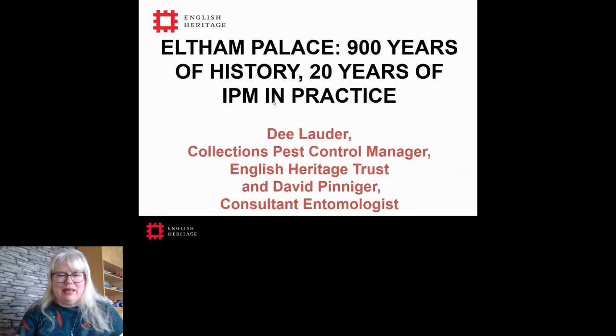Hello again and welcome back. I'd like to introduce our next speaker, who is going to talk about 900 years of history and 20 years of IPM in practice at Eltham Palace.